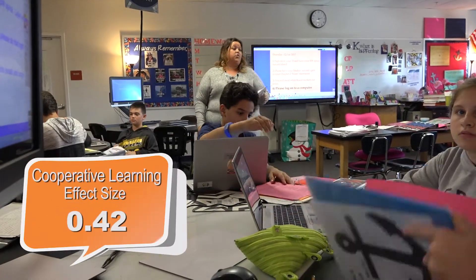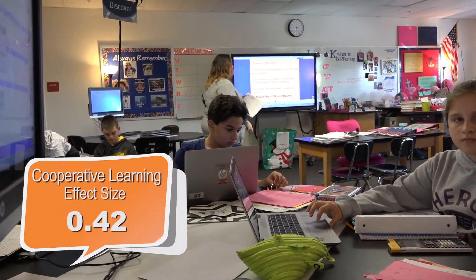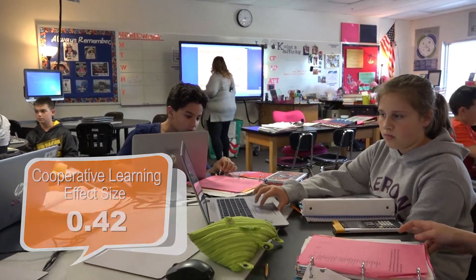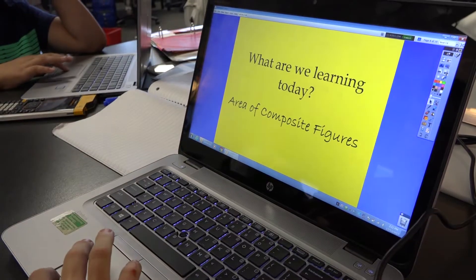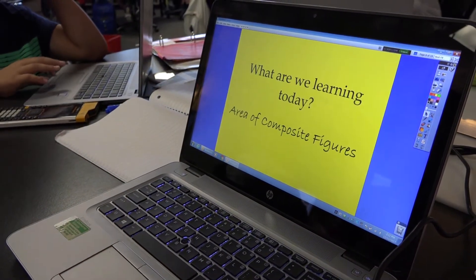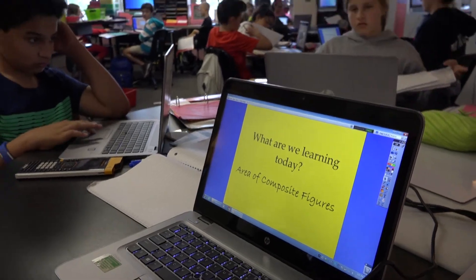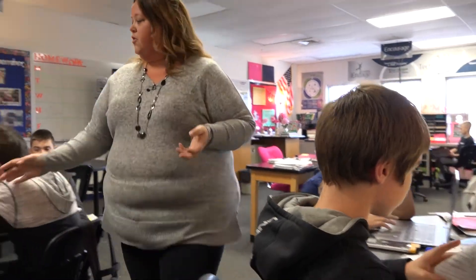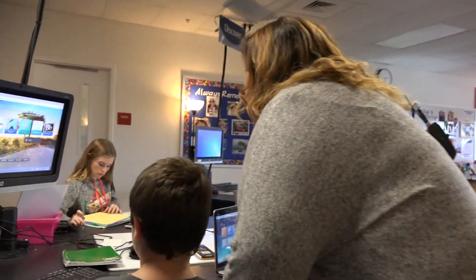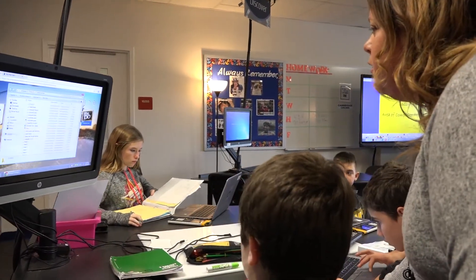In Hattie's work he shows things that have what is known as a high effect size—things that have greater impact on learning than other things. Students by nature of just being in school will learn. Students having relationships with teachers will improve that learning. But it's about the strategies that teachers use in the learning process. So what is the data telling us that will have the highest impact?